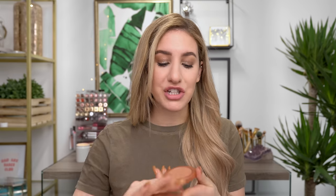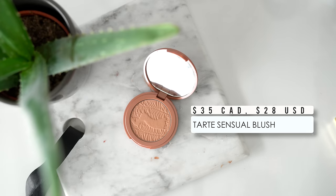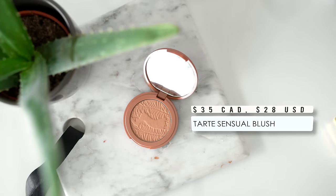For blush, I bring one and only one, and I make sure it's a neutral shade that will go with absolutely anything I put on my face. This is Tarte Sensual — I've talked about it a lot on my channel, but it's just so amazing. I really love the shade and the way it makes my skin look, and like I said, it goes with everything.